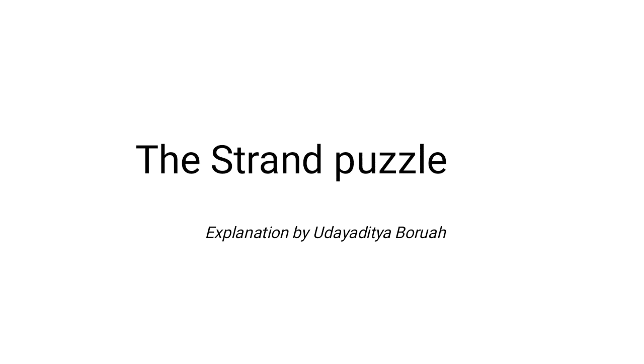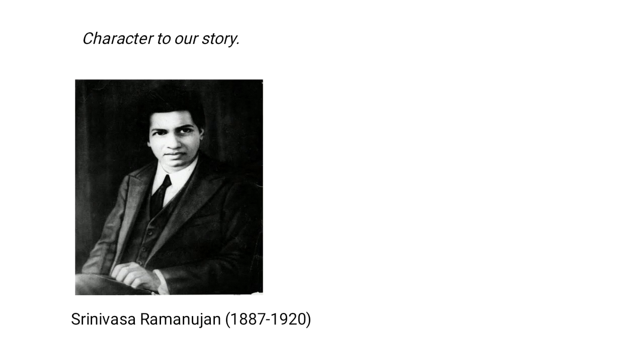Hey, this is Ray Aditya, welcome back to another math video. In this video we will discuss a puzzle from a famous magazine — the Strand Magazine in the 19th century — and there is a story in the solution to the puzzle. The story is about an Indian mathematical genius.